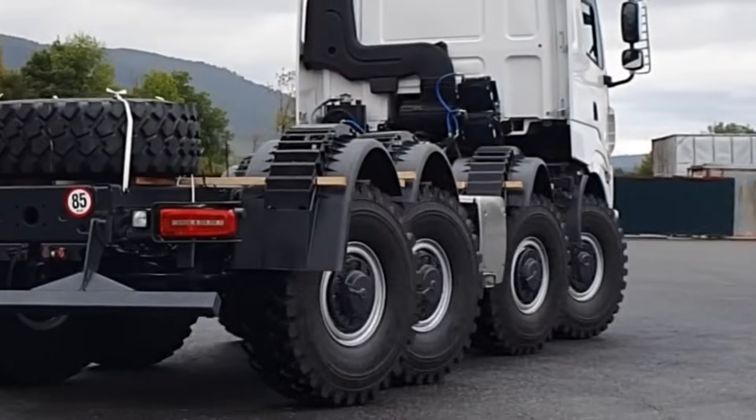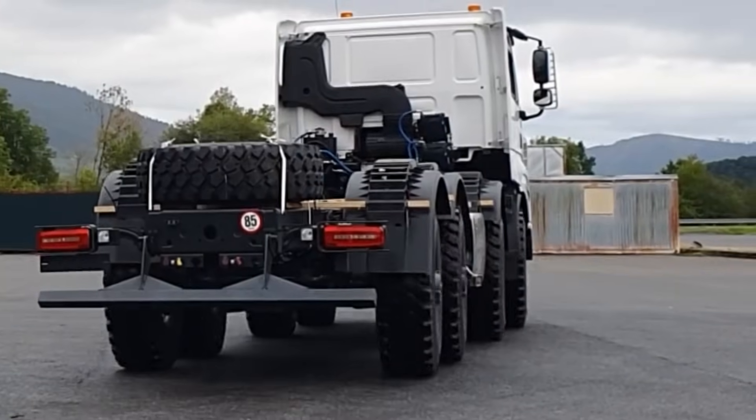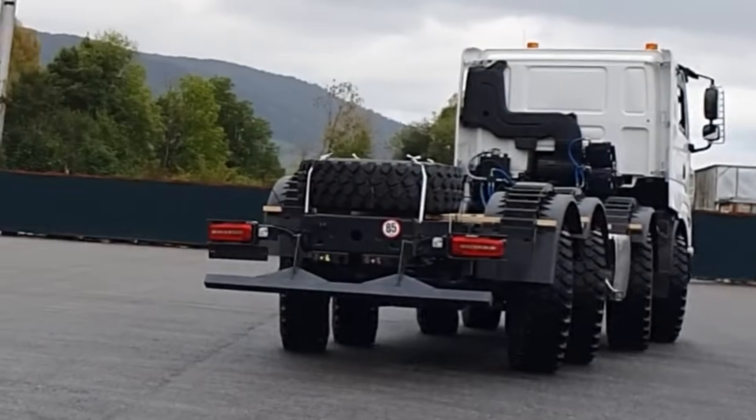The all-wheel steer improves the turning radius dramatically, and the possibility to crab steer is really convenient and enables easy positioning and adjustment of the truck without big maneuvers.